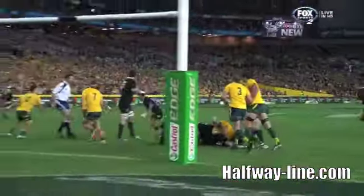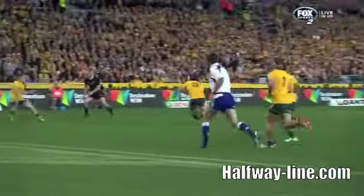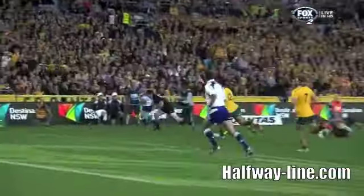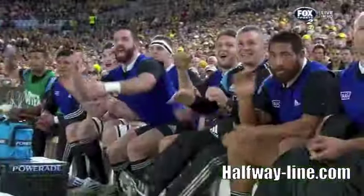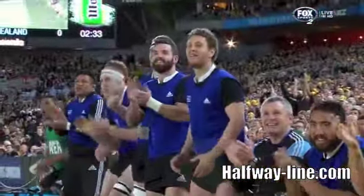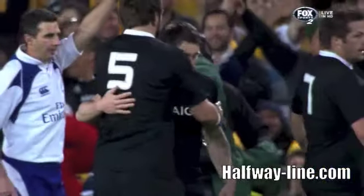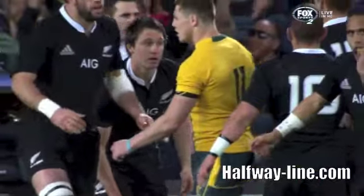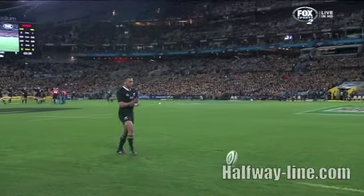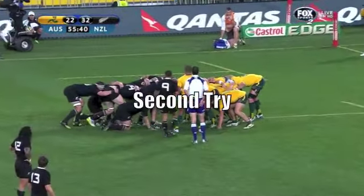It's a lovely flick pass out the back from Aaron Cruden. You can't make a better flick pass than that, can you? Smith running first, Cruden pulls both of them in. And Tim, you're right — James O'Connor hasn't had a great deal of experience defending on the wing for a while. Just found himself with shoulders turned in.